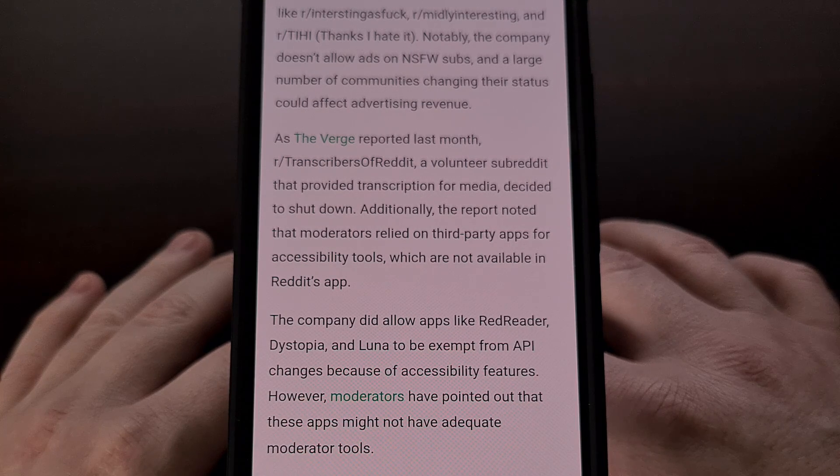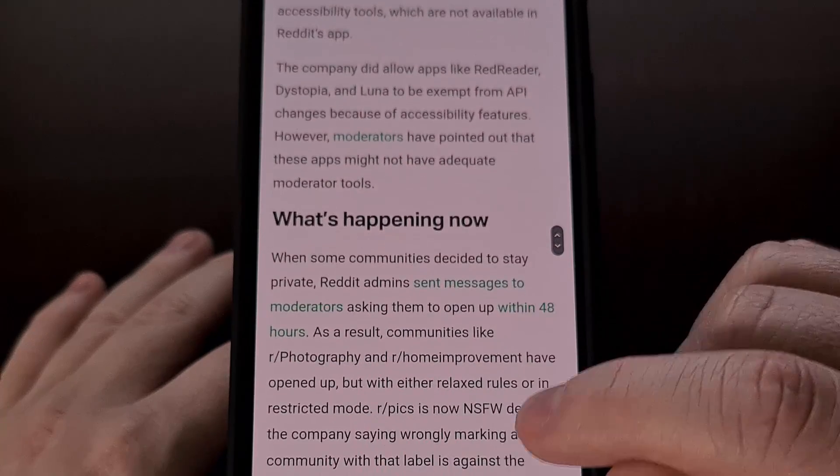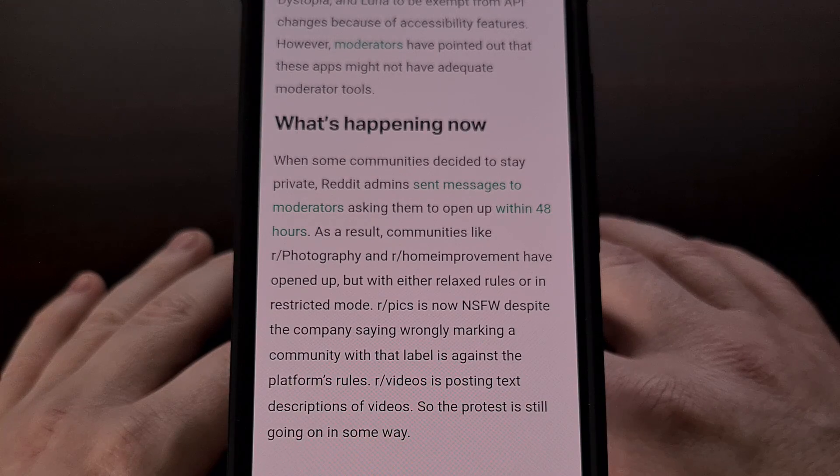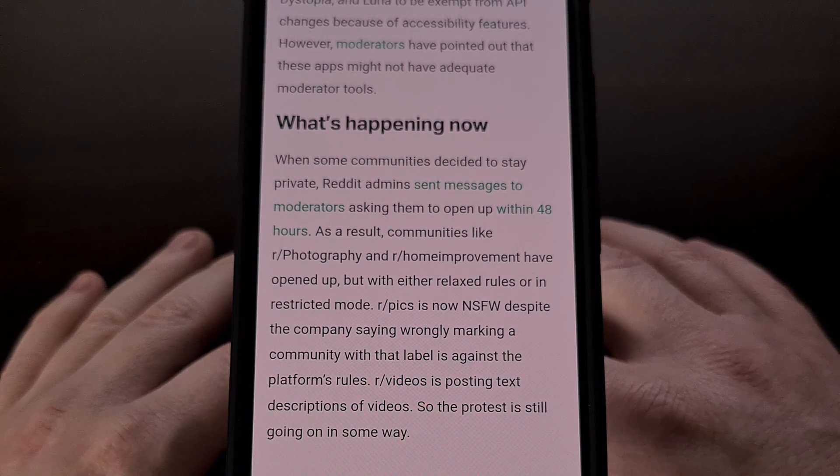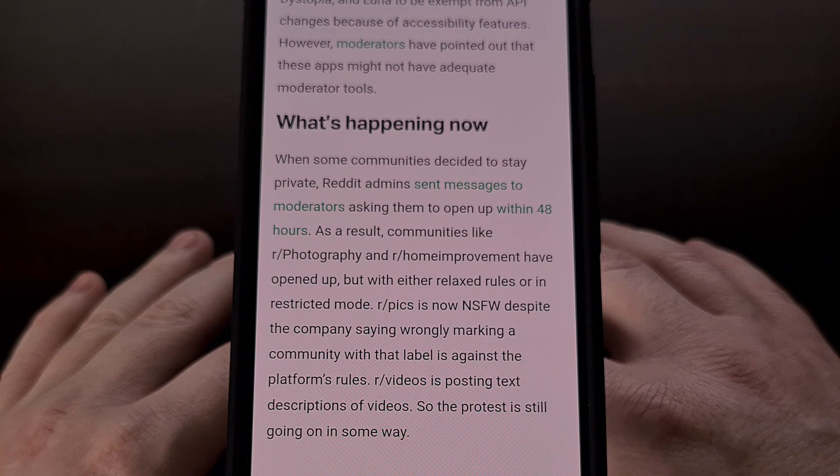I have already done videos on how to patch other Reddit apps like Relay and Boost, which I'll include a link to in the video description below. This process can be done for most popular third-party apps for Reddit, so let me know via a comment if you have one you'd like to use. Today I'm going to show you how to patch the RIF is fun for Reddit application so that it can continue to work.